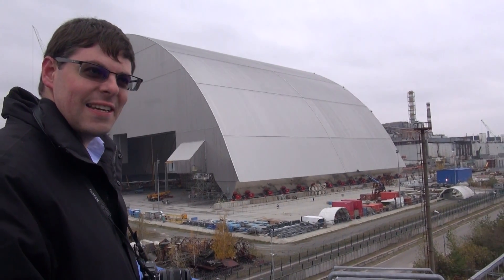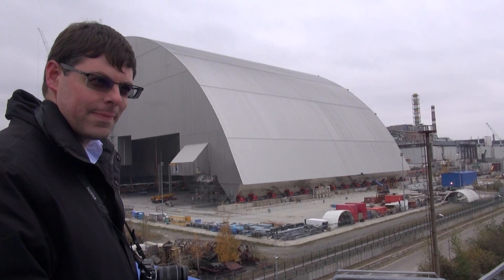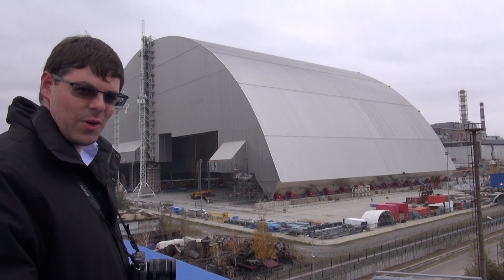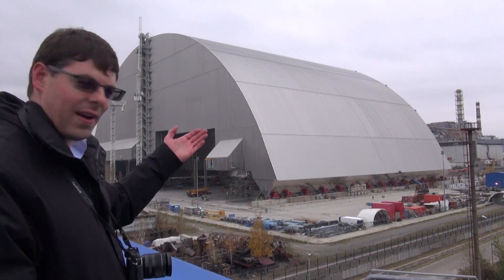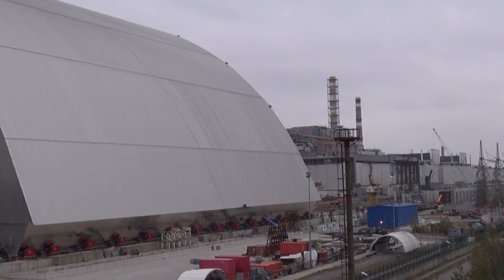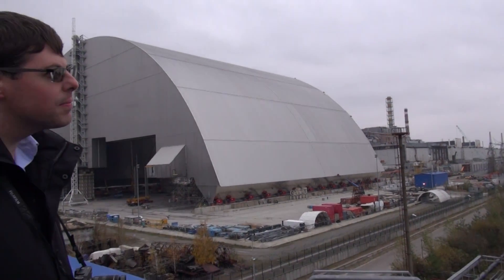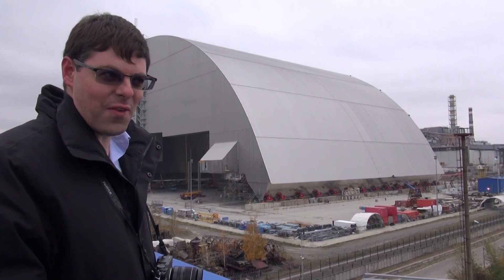As you can see, the new safe confinement at Chernobyl is looking pretty much done, and any day now it could slide over the remains of unit 4 at the power plant and entomb that reactor forever. You won't ever be able to see this lovely sarcophagus of 30 years again. We're here at the beginning of November 2016.